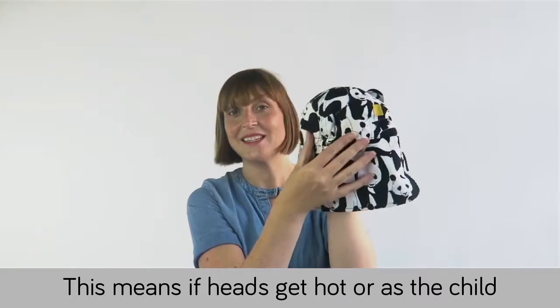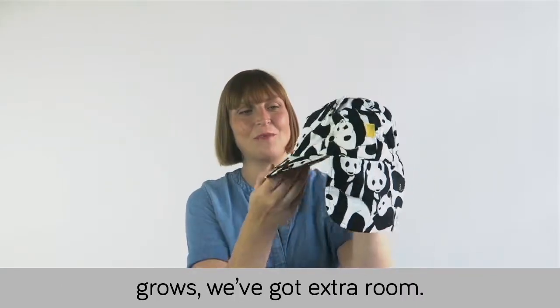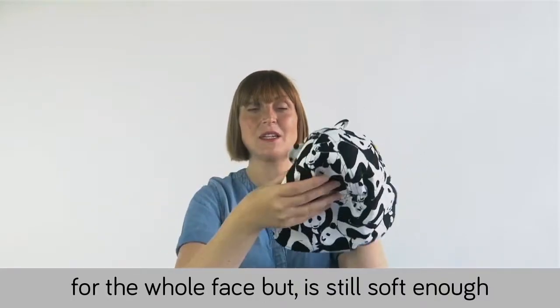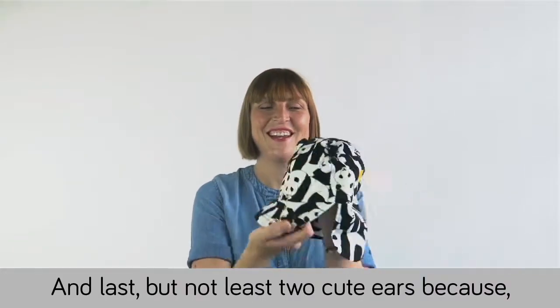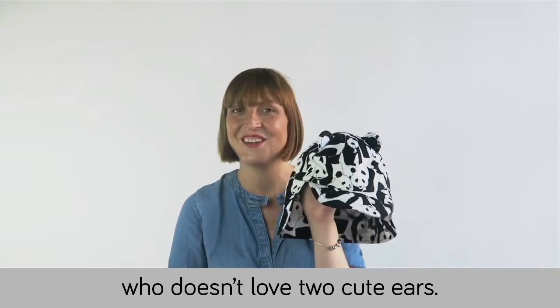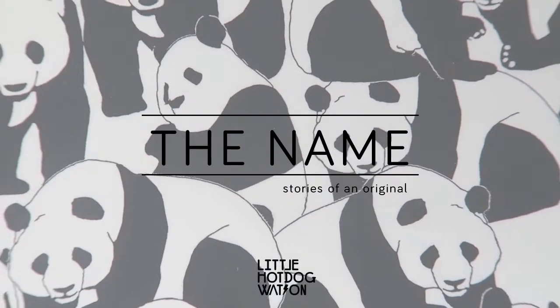You also have comfort elastic at the back, which means the hat won't get too hot and as the child grows there's extra soft room. The peak provides protection for the whole face, but it's still soft enough that you can wrap the hat up in any bag. And last but not least — too-cute ears, because who doesn't love too-cute!